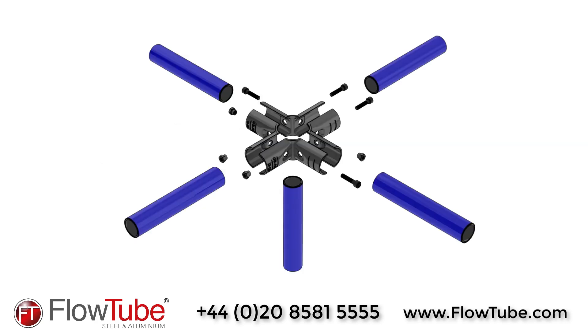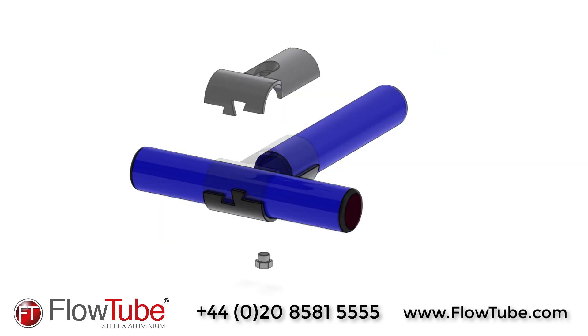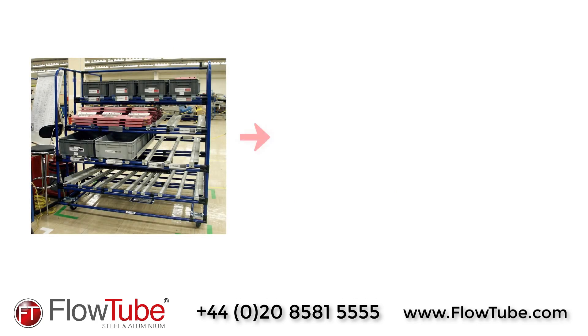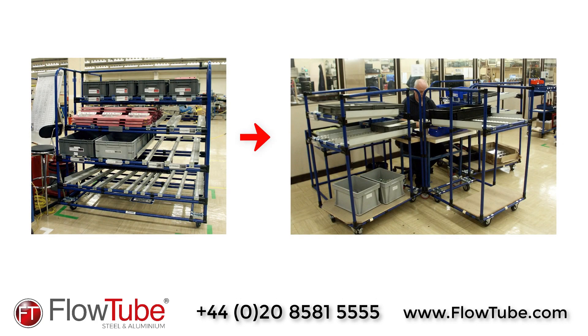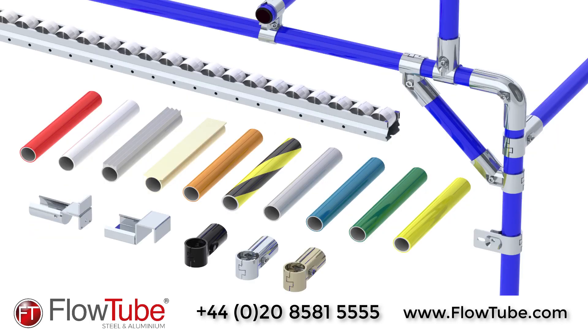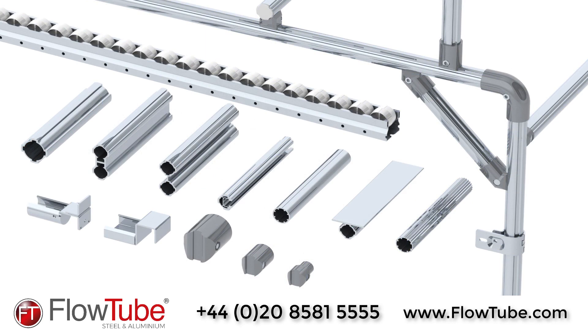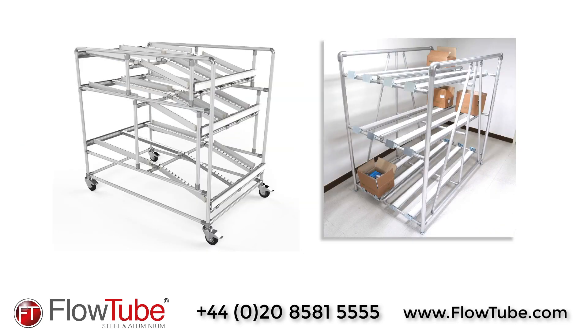FlowTube solutions are simple to design, quick to assemble and are the perfect alternative to fabricated or welded systems, as they can be easily reconfigured or completely rebuilt to meet a new requirement. As well as steel tubes, our lightweight aluminium system is suited to a wide range of applications, due to its high strength to weight ratio, variety of special profiles and accessories and is fully recyclable.